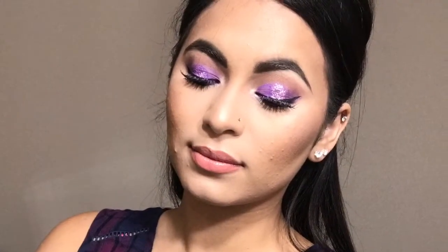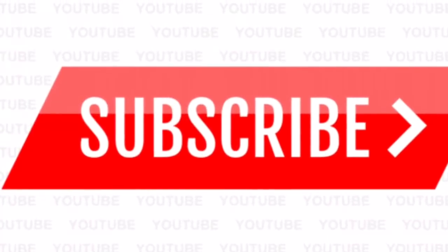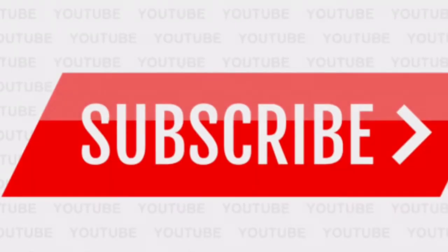Alrighty guys, so this is the completed look. I love how it turned out — I love the glitter and the shimmer on the lids, I think it's so beautiful. I love the purple, I think it's perfect for summer. I love how glowy the skin looks. So if you guys like it too, don't forget to give this video a big thumbs up, hit that subscribe button down below, and until next time I'll see you guys soon — bye loves, I love you guys!